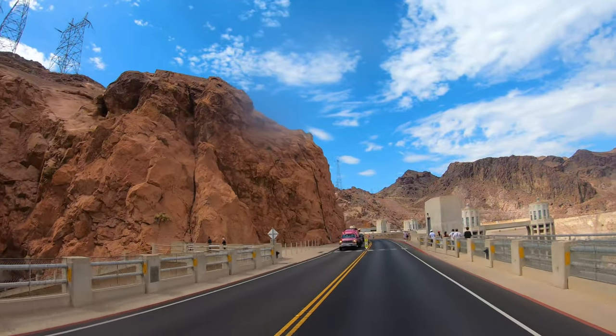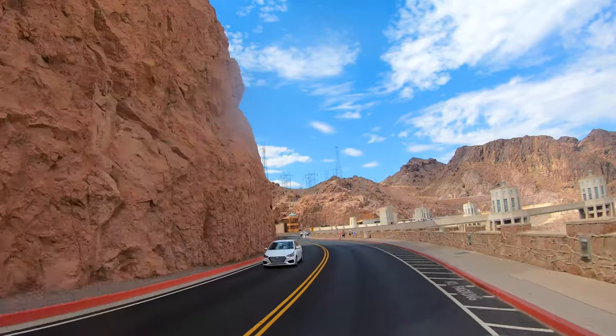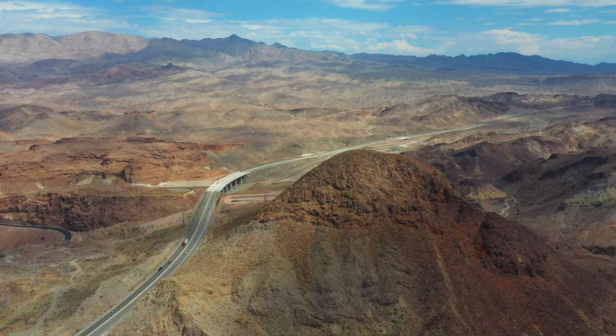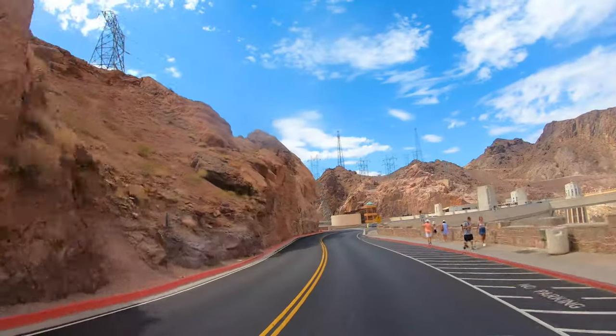This dam was constructed between 1931 and 1936 during the Great Depression. Originally it was named the Boulder Dam, but was renamed in 1947 for President Herbert Hoover. Its construction was a massive effort.